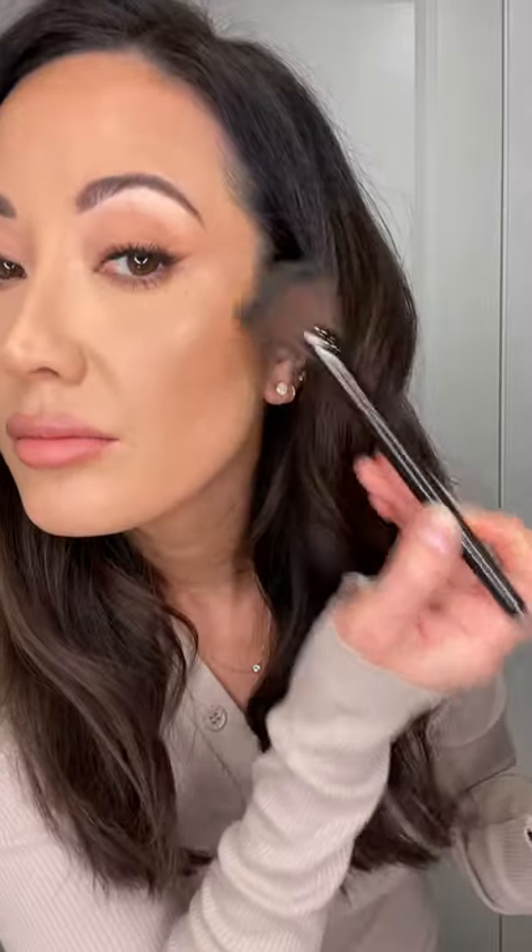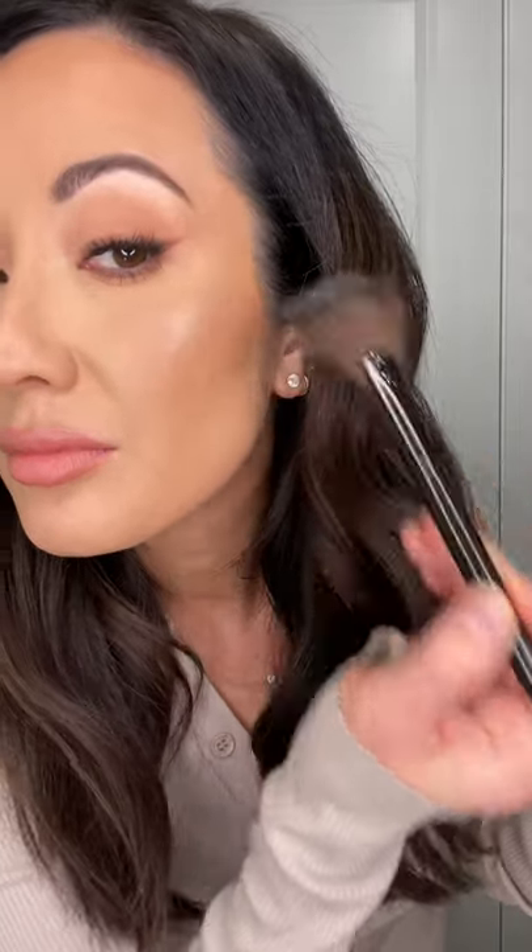I'm just going to use a fan brush — this one is from Laura Mercier — and dip it in there. Oh yeah, that is really pretty. This really reminds me of a highlighter you get from the luxury brands.